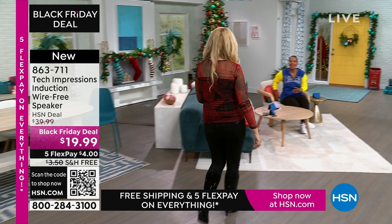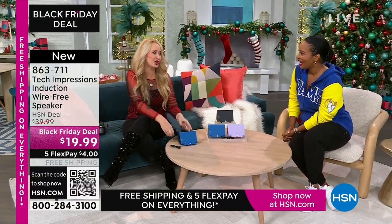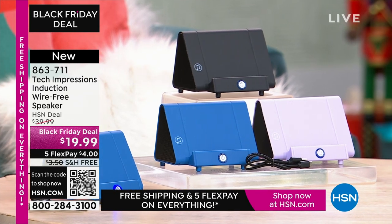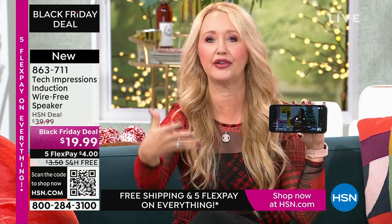Lori Leland is joining us on this Thanksgiving afternoon. Happy Thanksgiving! I'm thankful for you and all of our viewers and these incredible items. This is brand-new technology from Tech Impressions — one of our huge brands here at HSN, with real-world solutions that solve everyday problems. This speaker is not only gorgeous, it's super practical and works for every single person. We have three beautiful colors. How many times have you wanted to hear music and had to go through that complicated Bluetooth pairing process? With this, there's no pairing — no cables, cords, or wires.